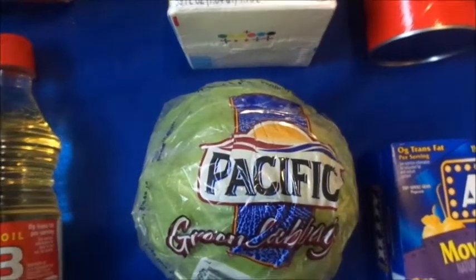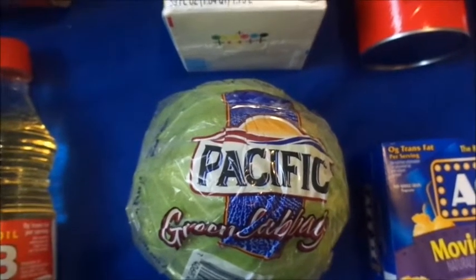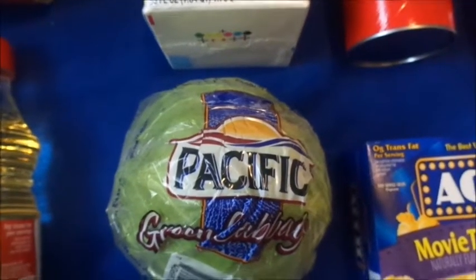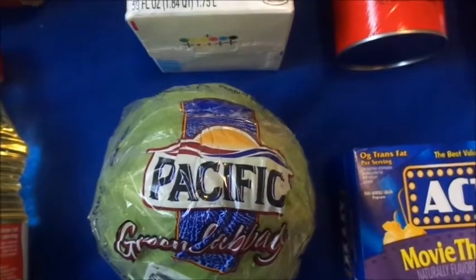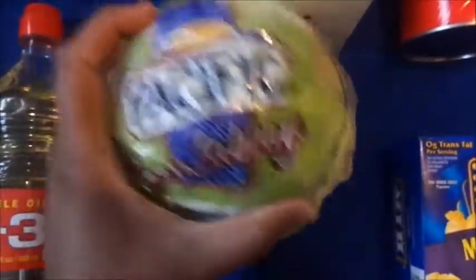Next is cabbage. Everything I'm showing you is a dollar except the bowls. Cabbage is really good too. I try to get it when they first put it out so I can know that it's fresh — as you can see, no brown parts or anything on it.